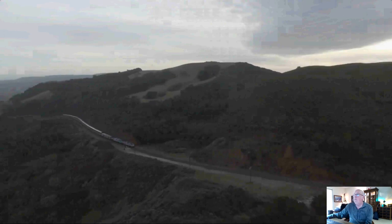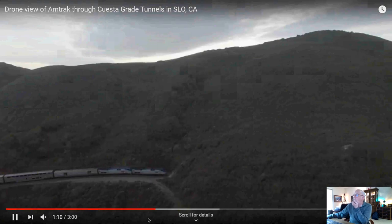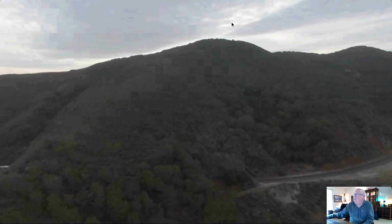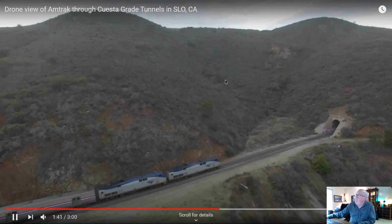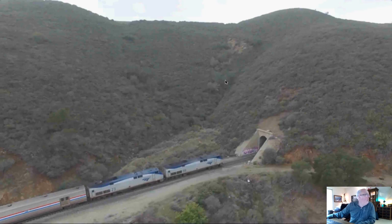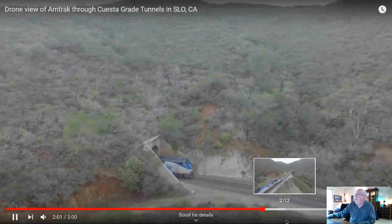Is that a cool shot or what? It's about three minutes long, and I think it covers all the tunnels. I'm trying to scoot along so we don't take up too much time just watching the video. There are tunnels 6 through 10 or 11 up here, so there's quite a number of them, at least one of which is about two-thirds to three-quarters of a mile long. Here's the northbound Starlight working its way up the grade. Here it's popping out right about now.